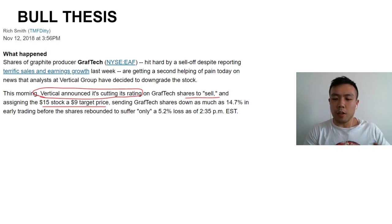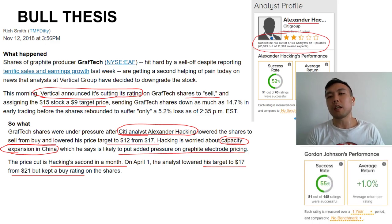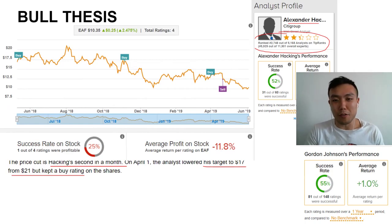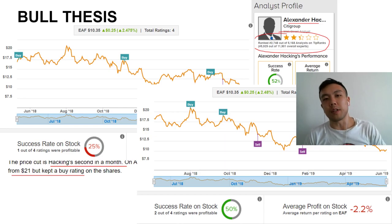Another reason I'm really bullish on GrafTech is that the share price went from an all-time high to pretty much an all-time low because they were double-downgraded by two analysts. When these analysts are averaging between two and barely three stars for their picks, with average annual returns of about 0.7% to 1%, and accuracy rates of 25% to at best a coin flip, and they go and downgrade a stock and it drops massively — I get excited.